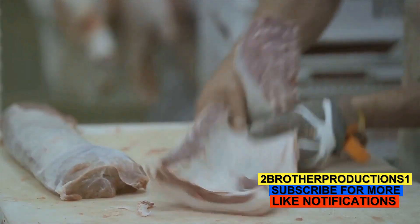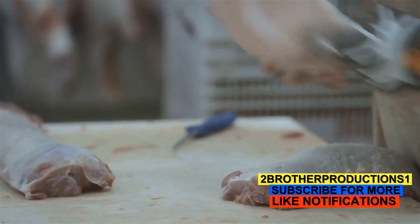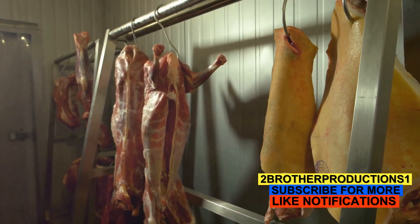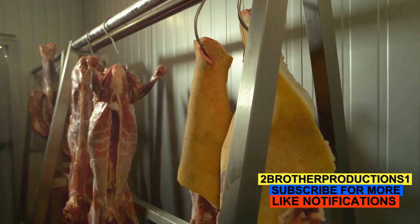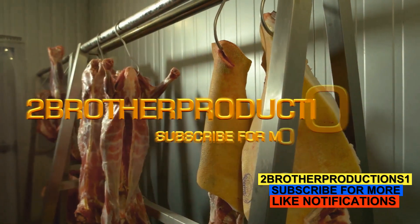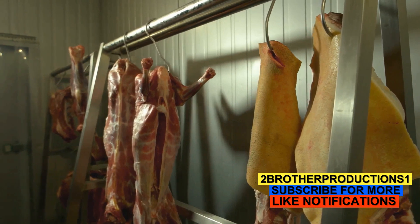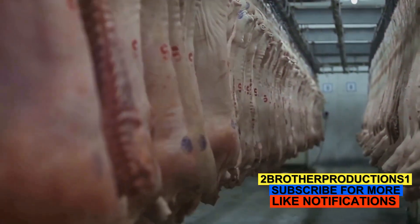Sodium nitrate, a common food additive, is primarily used to preserve and color meat. When sodium nitrate is added to meat, it undergoes a chemical reaction with the myoglobin — the protein responsible for the meat's natural red color. This reaction results in a stable bright red color that's visually appealing and helps to maintain the meat's fresh appearance even after days or weeks on the shelf.